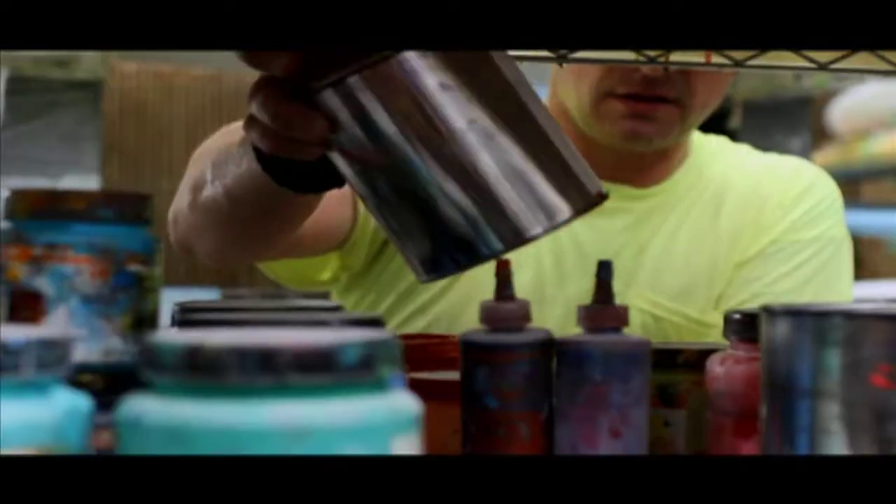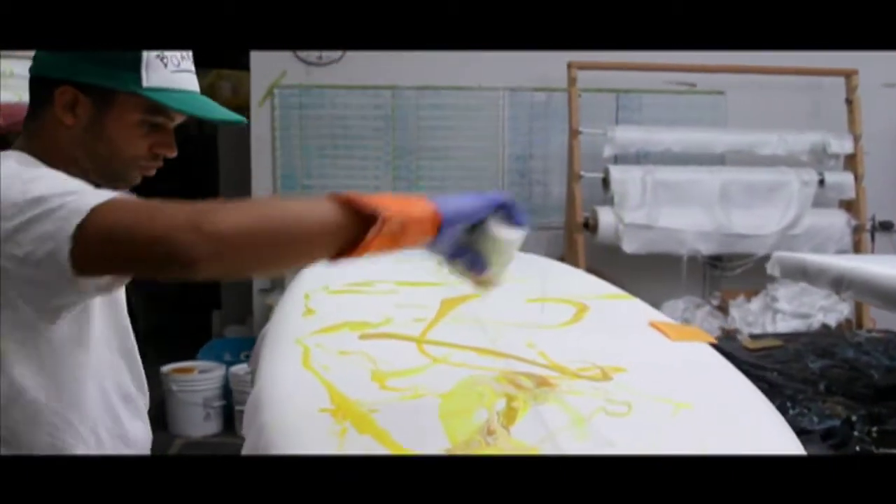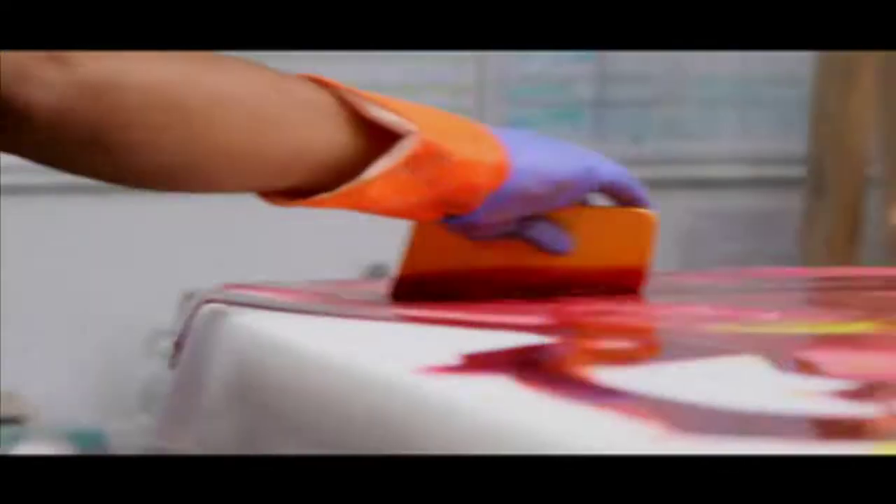We use soy-based resins and rice paper in our logo treatments. All the plastic on the board is bioplastic.